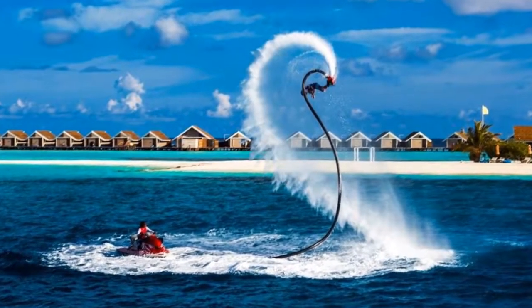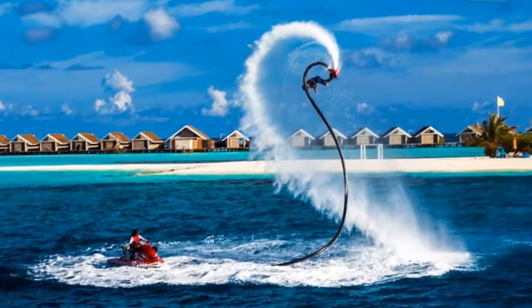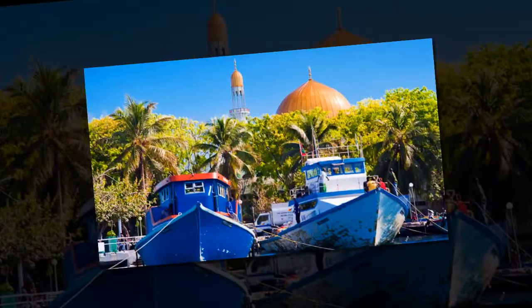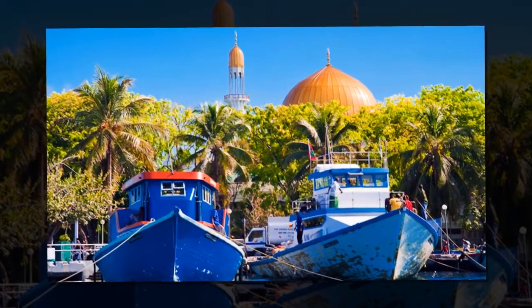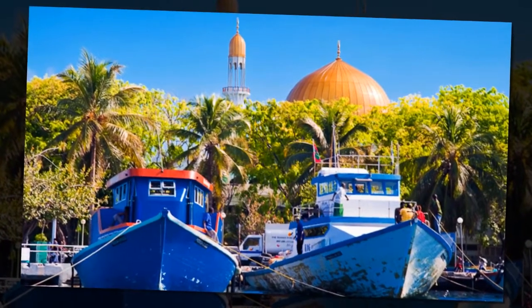Travelers may want to try flyboarding — almost like a water-based jetpack — in the Maldives. A ferry is one way to get from Malé to the various islands in the Maldives, but the ferries aren't particularly reliable.